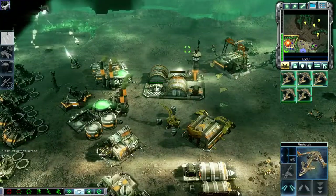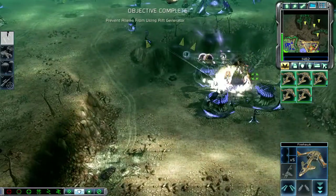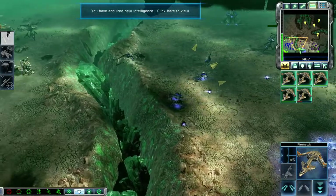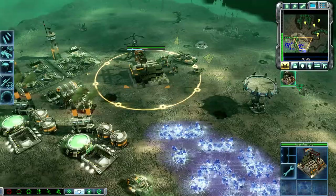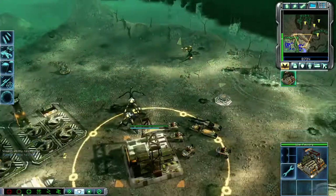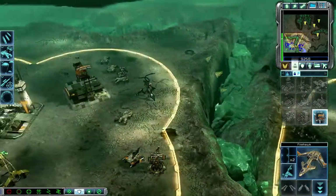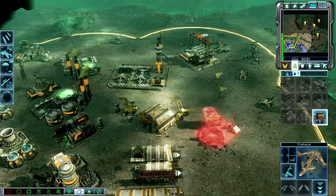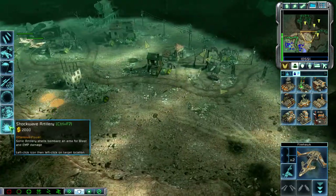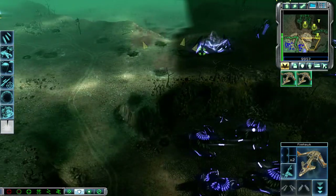Bombers standing by. Our base is under attack — target confirmed. Prepare for land. Intelligence data updated. Enemy unit sighted. Unit lost. Select target. We're clear. The phase generators are still active. Juggernaut standing by.